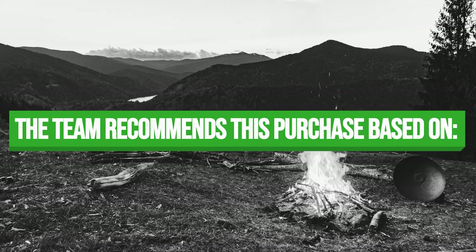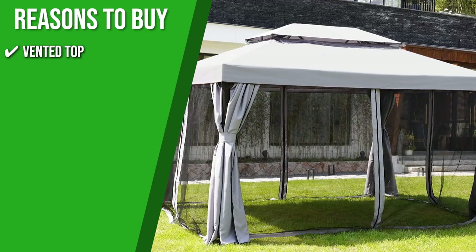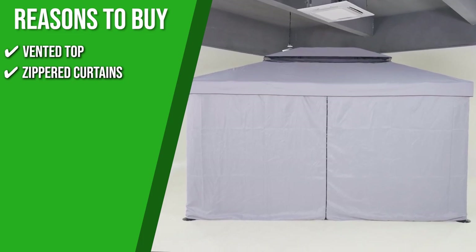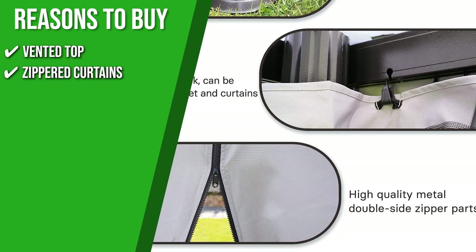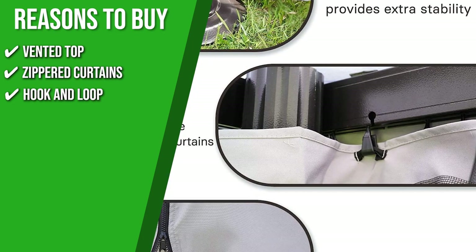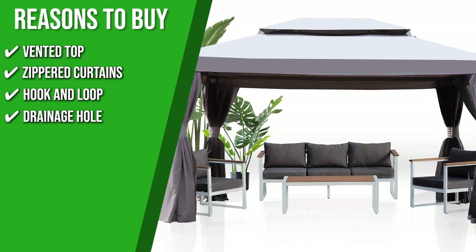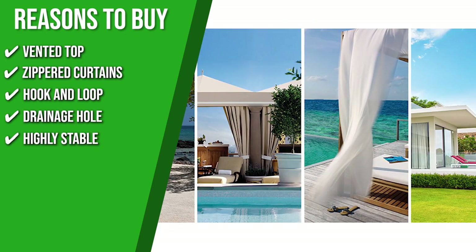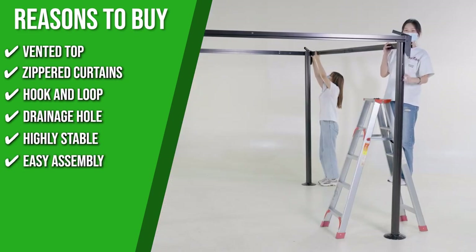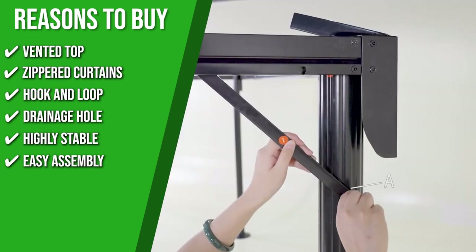Trustedshoppingguide.com has awarded the Grand Patio Gazebo a 4-badge rating. The team recommends this purchase based on the following. Vented Top: it allows air circulation to enjoy an open and airy environment even when you close the curtains. Zipper Curtains: the curtains provide a great way to create a private space or to screen the dazzling rays of a low-hanging sun. Hook and Loop: this makes lifting the curtains and removing them for cleaning much easier. Drainage Hole: its drainage holes direct the water away and prevent water accumulation to avoid the fabric from tearing. Highly Stable: feet are fixed to the ground with stakes for more stability and wind resistance. Easy Assembly: out of the box, you will be getting easy-to-follow written instructions plus some video for easier comprehension.